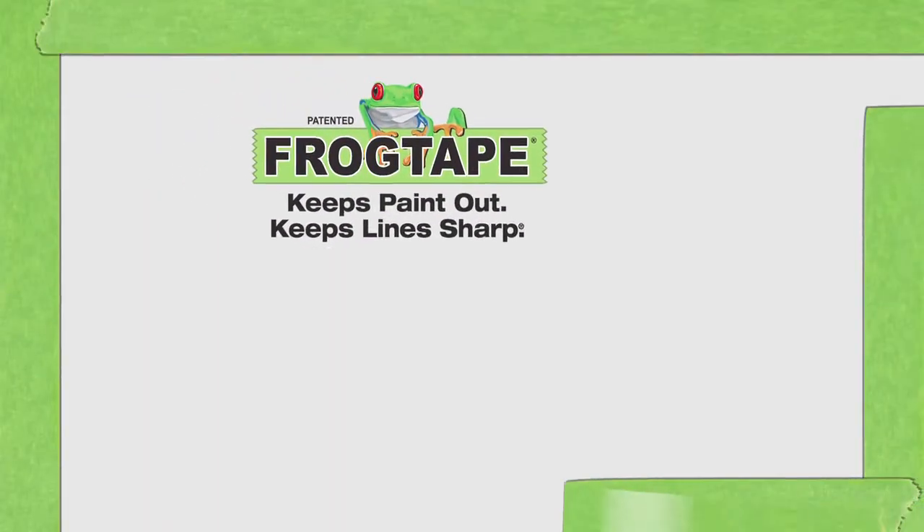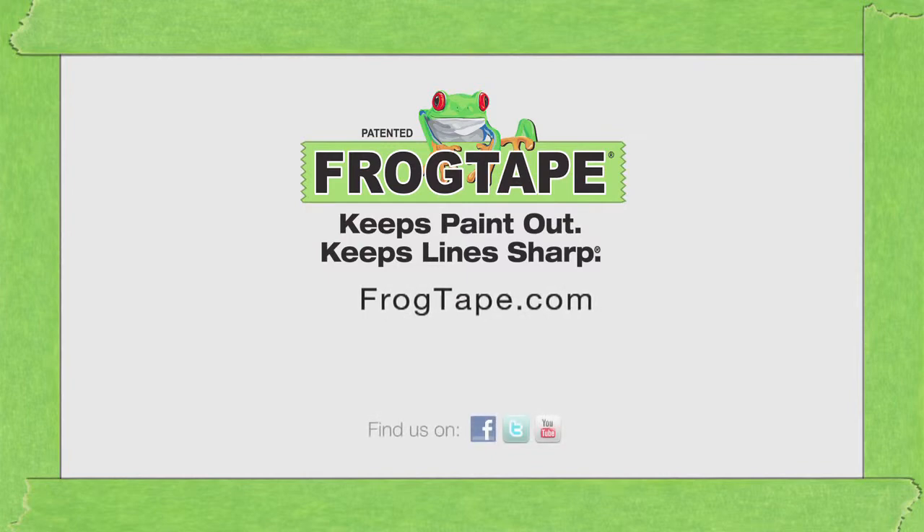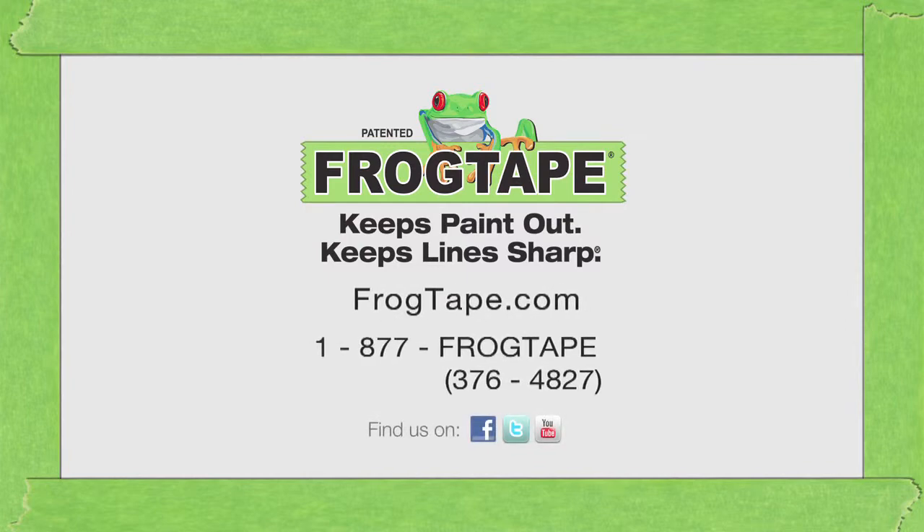I hope this PaintBlock demonstration was helpful, and if you have any questions about FrogTape multi-surface or FrogTape delicate surface, you can visit FrogTape.com or call 1-877-FROG-TAPE.